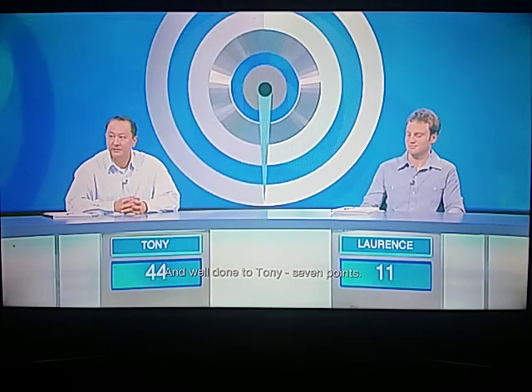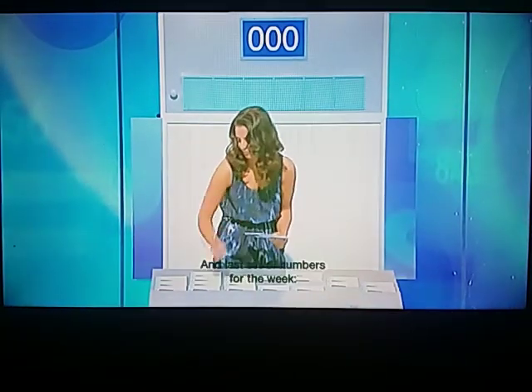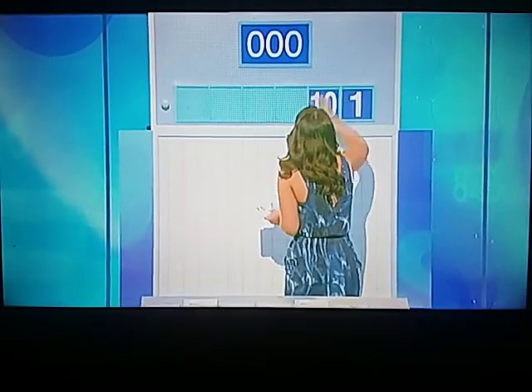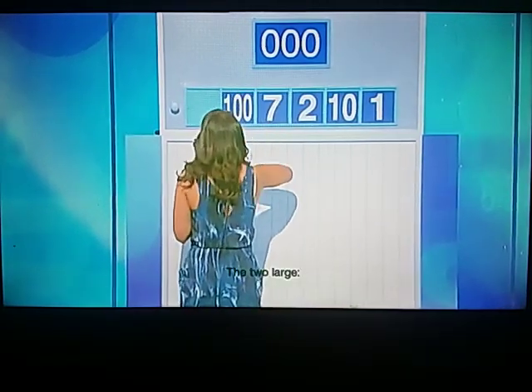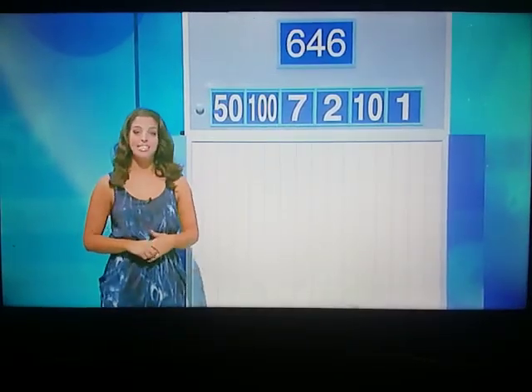Seven points. Final equations for the week coming up, and Lawrence, please choose the numbers. I'll try to redeem myself somewhat. Can I have four smalls and two large, please, Lily? That's two large and four small. And last set of numbers for the week: one, ten, two, seven, 150. And the target number is 646. Thank you, Lily. Let's see if we can get there.